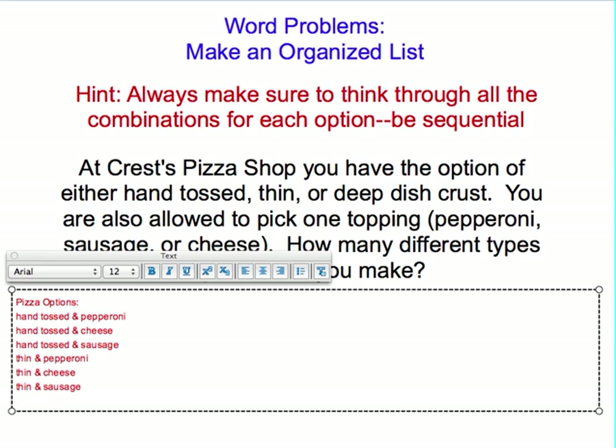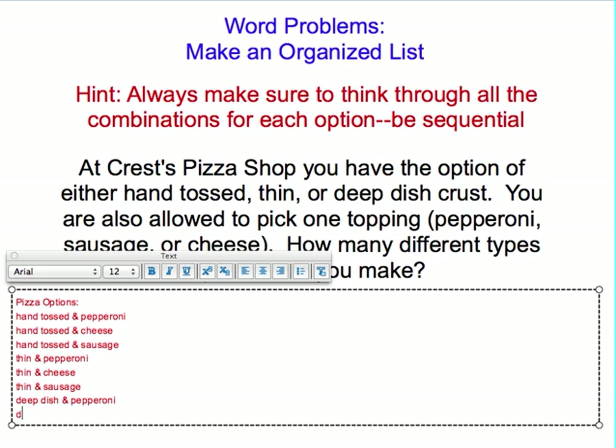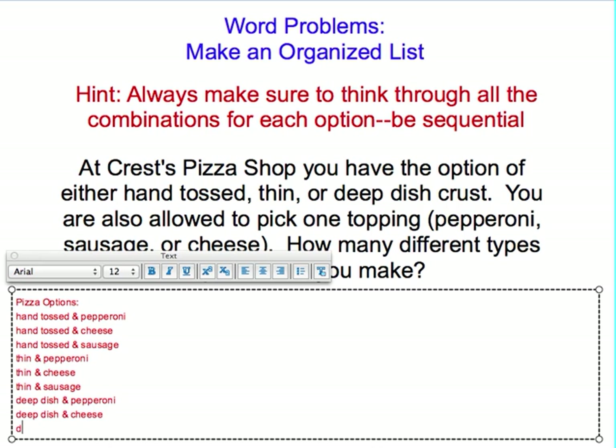You've probably noticed a pattern, but just to make sure, we could do our last one, which is deep dish. With deep dish, you could have deep dish and pepperoni. You could have deep dish and cheese. You could have deep dish and sausage.